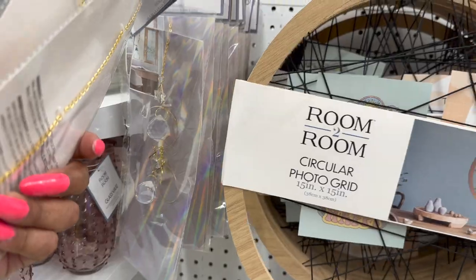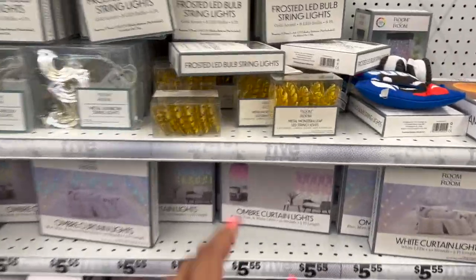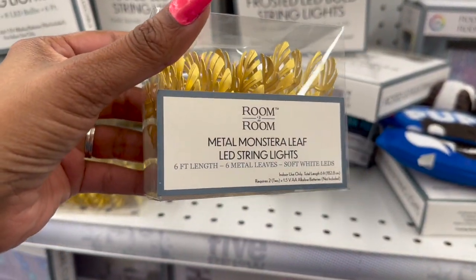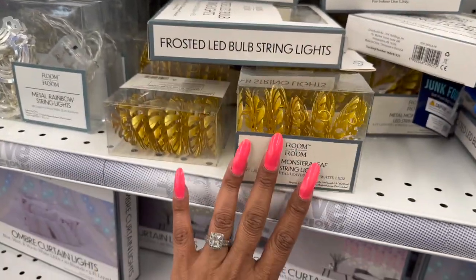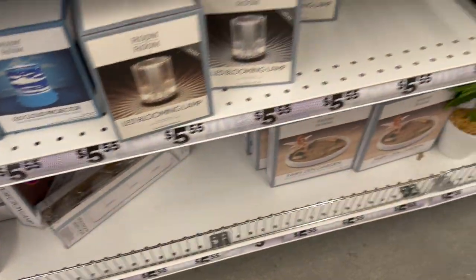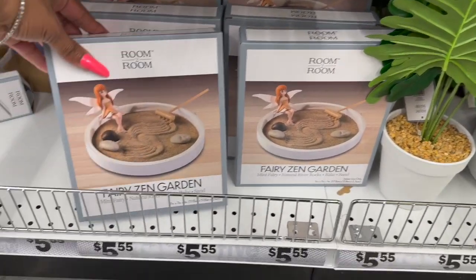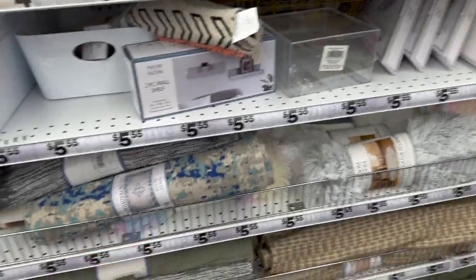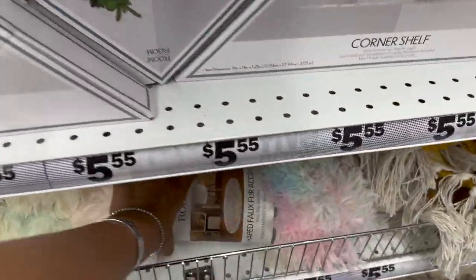A couple of new things in the room decor section — look at these metal leaves LED string lights, how pretty! They're really, really pretty — I love those. They also have the fairy zen garden, $5.55 as well. Oh my goodness, there is so much new here — you know how you get kind of overwhelmed with the newness!